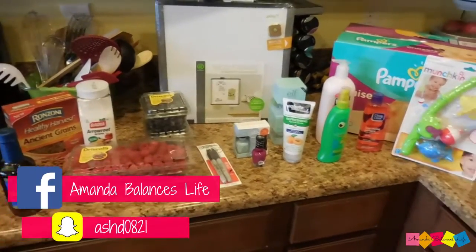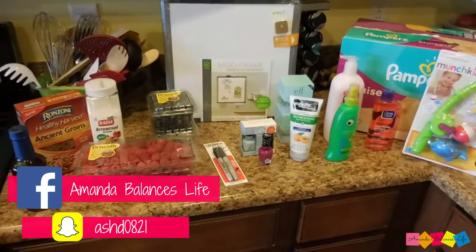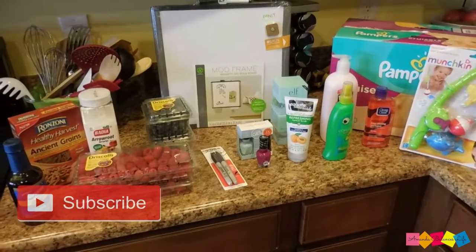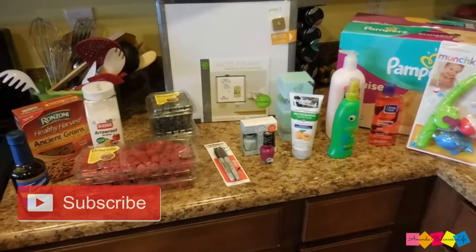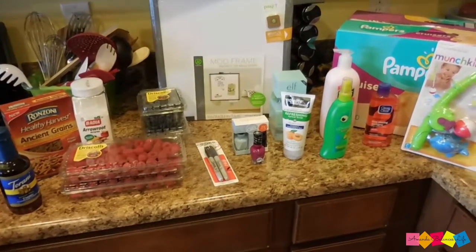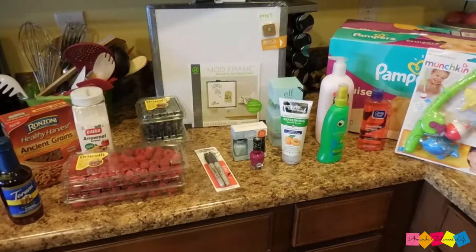Hey guys, it's Amanda. I just got back from Walmart and I decided to go ahead and share with you what I got while I was there. I didn't pick up a whole lot of stuff, but I thought some of this stuff may interest you. If you'd like to see what I got, then just keep on watching.